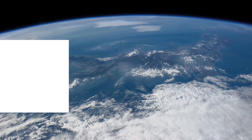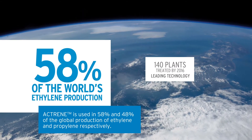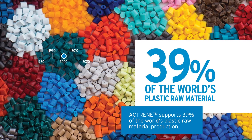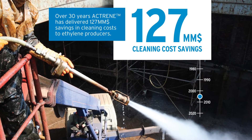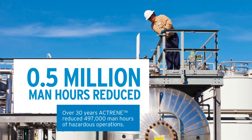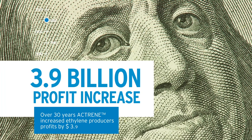Today, Actrain is used in 58% of the world's production of ethylene and 48% of the world's production of propylene. Actrain supports 39% of the world's plastic raw material production and has delivered $127 million of savings in cleaning costs to ethylene producers. Actrain has also reduced half a million man-hours of hazardous operations and increased ethylene producers' profits by $3.9 billion.